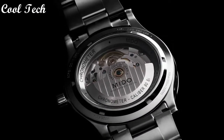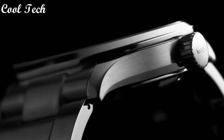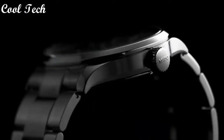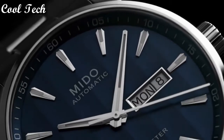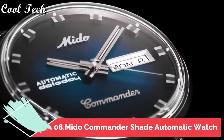Item shape: round. Diamond material type: scratch-resistant sapphire. Display type: analog. Band material: stainless steel. Band width: 22 millimeters. Item weight: 5.64 ounces. Movement: automatic. Water resistance depth: 100 meters. Top 8.